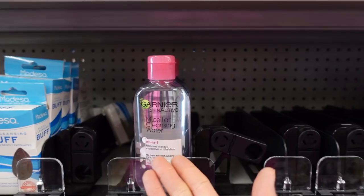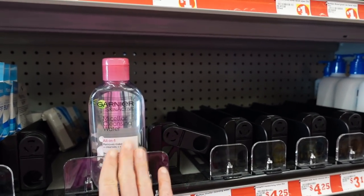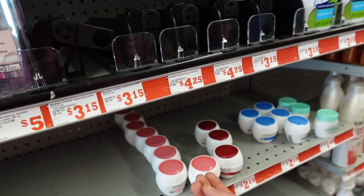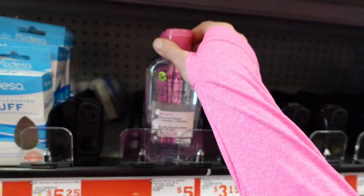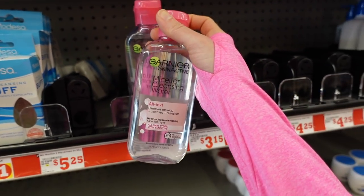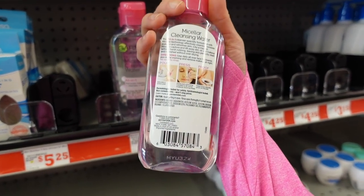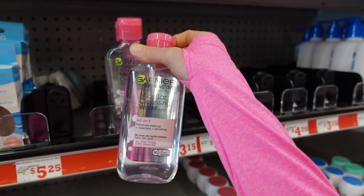A lot of people like to use micellar water as the first step in a double cleanse. I don't — I just don't find them as effective as a cleansing balm, cleansing oil, cold cream, or cleansing lotion. I've tried this one before and it really burns around the eyes. That's the thing — micellar waters burn and sting around the eyes.